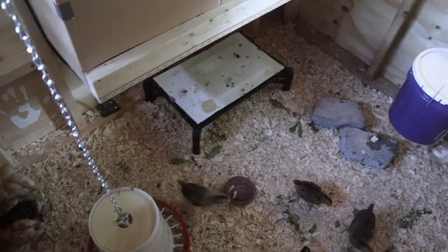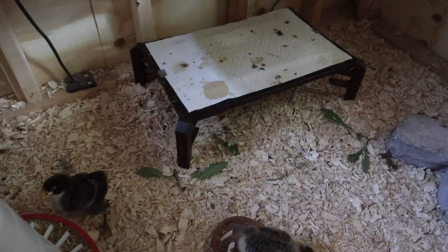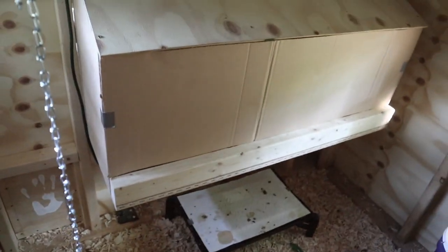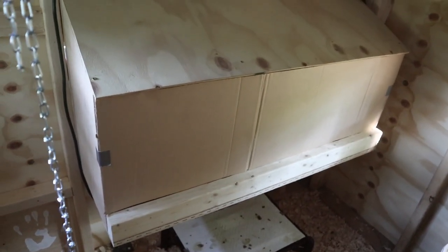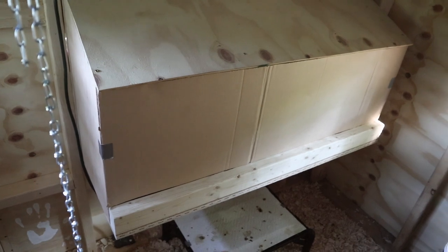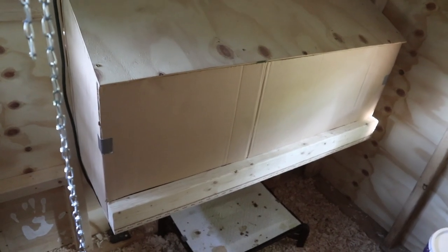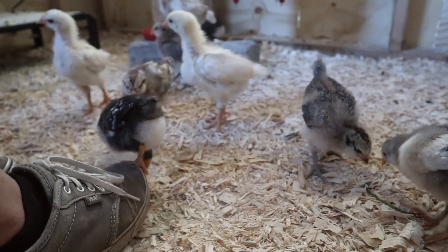We also have their radiant heat brooder in the corner and we just keep that on for them so that they have the option to go under there at all times — and by the way, the brooder is now on its highest level. We also made sure to tape off their nesting boxes so they don't fly in there and poop since they're not going to be laying anytime soon.